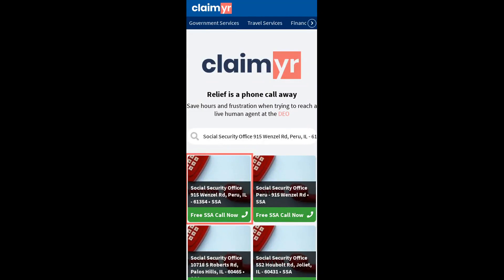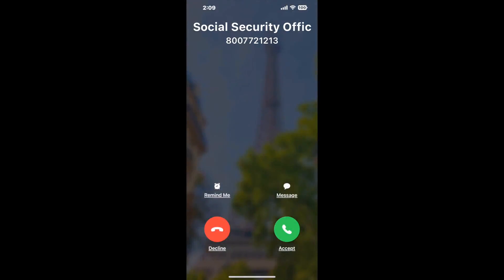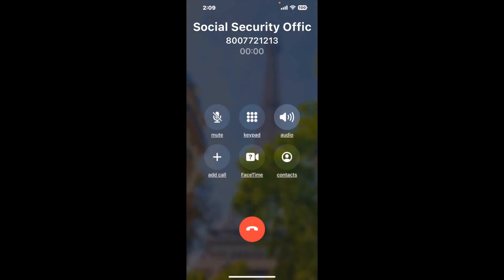Search for the Social Security Office 9115 Wenzel RD, Peru, IL 61354 option. Claimer can automatically call any phone line for you. It'll connect you directly to a human there. It dials the number and stays on hold for you while it waits for an agent to take the call.